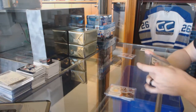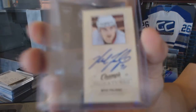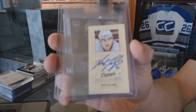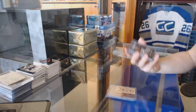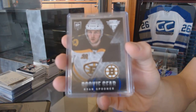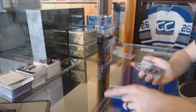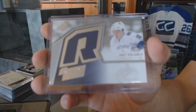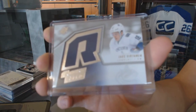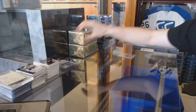We've got a 09-10 Upper Deck Champs mini signatures for the Ottawa Senators, Nick Foligno. We've got a 13-14 Titanium Rookie Gear for the Boston Bruins, Ryan Spooner. And we've got a 15-16 SPX Rookie Retro jersey for the Vancouver Canucks, Jake Virtanen.